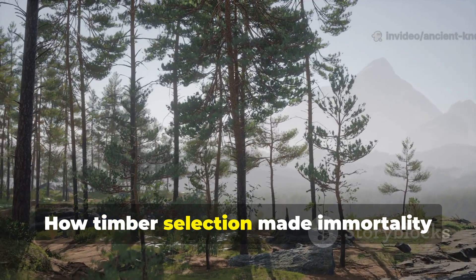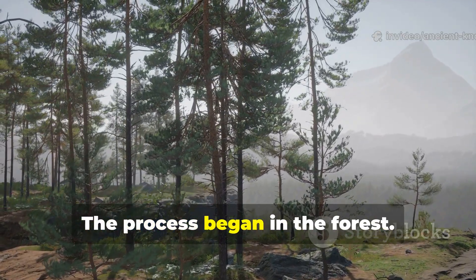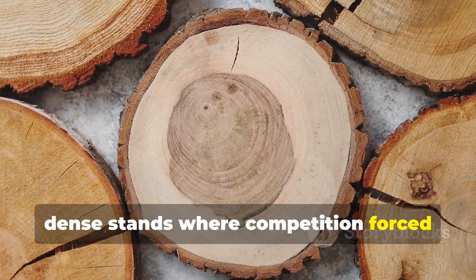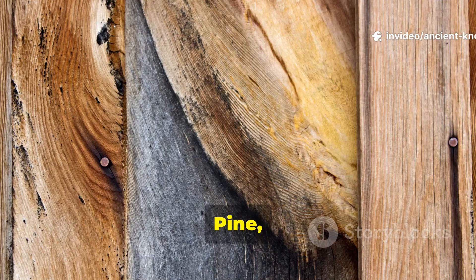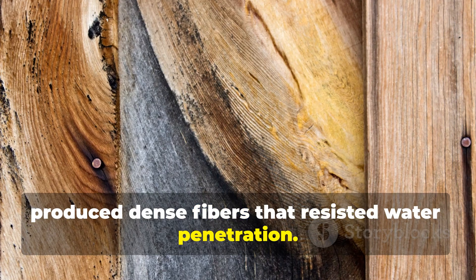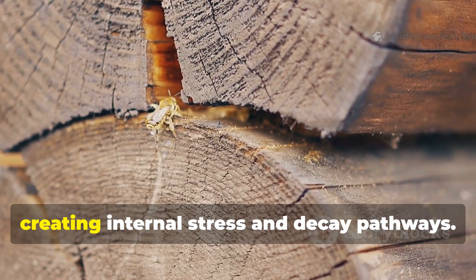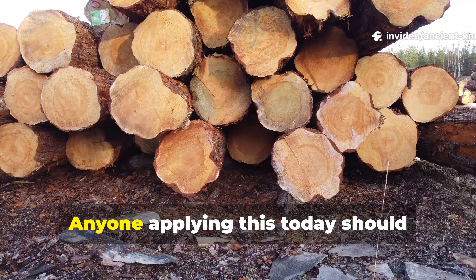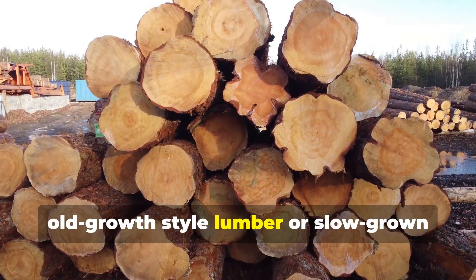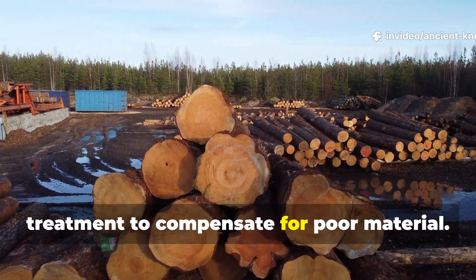The process began in the forest. Vikings selected slow-grown trees from dense stands where competition forced tight annual rings. Pine, oak, and spruce grown under these conditions produced dense fibres that resisted water penetration. Fast-grown trees absorb moisture rapidly and unevenly, creating internal stress and decay pathways. Anyone applying this today should prioritise dense, old-growth-style lumber or slow-grown equivalents rather than relying on treatment to compensate for poor material.